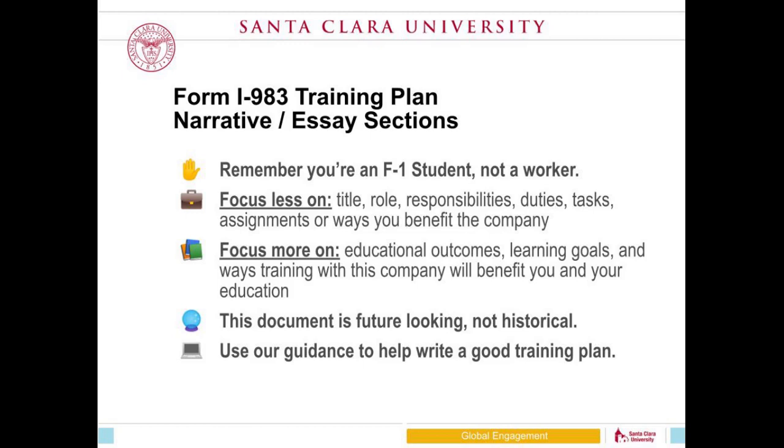Focus less on your employment and more on what you are learning, how you are expanding your knowledge, how you are applying your knowledge, and how the company is helping you gain practical experience related to your major. Also remember this is a future-looking document — not about what you did during OPT, but what you will be doing for the next 24 months.